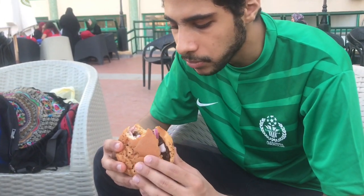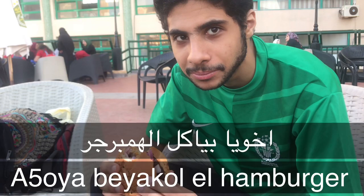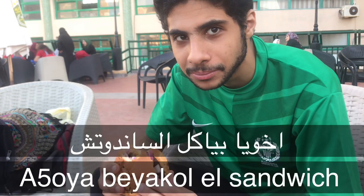So this is my brother eating — he's surprised now! When I want to say 'my brother is eating a hamburger' or 'my brother is eating a sandwich,' I can say: أخويا بيأكل الهامبورجر. For the Arabic pronunciation for the word sandwich, it is سندويتش — you can say 'sandwich' of course because it's originally an English word.